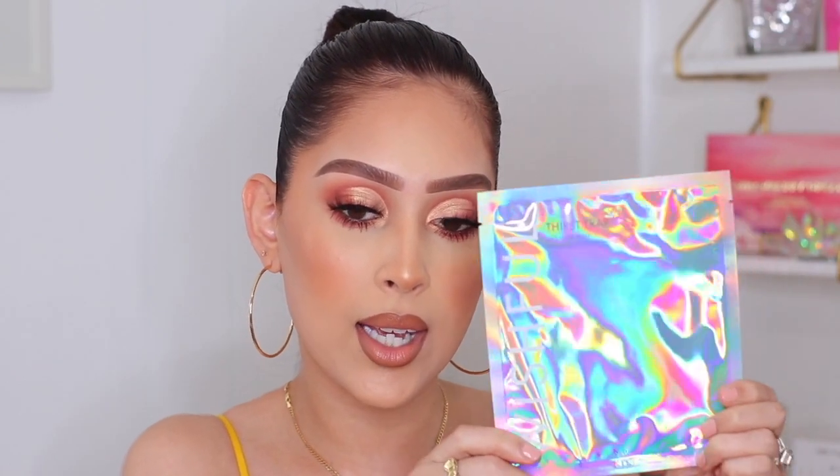The next thing that I got is actually a newer product — this is the Wishful Skin Thirst Trap Coconut Mask. I love the packaging on here, very nice and holographic. I really wanted to try the neck mask that she launched, but it was already sold out. So I just got my hands on this, which I'm excited to try. You guys know I love her enzyme exfoliator — it's bomb.